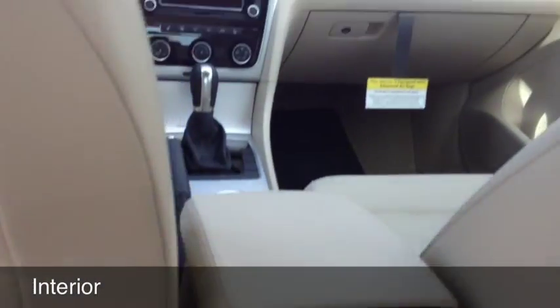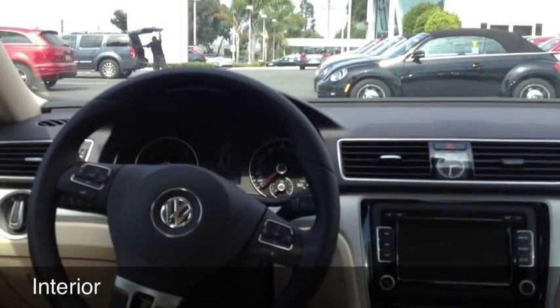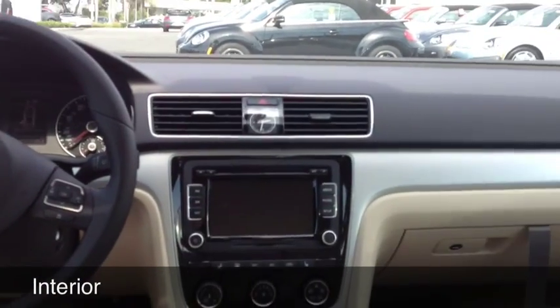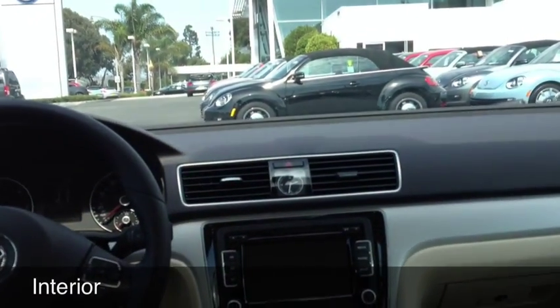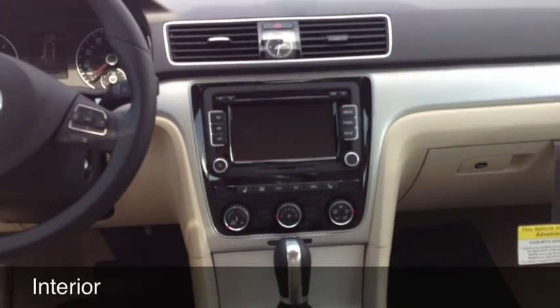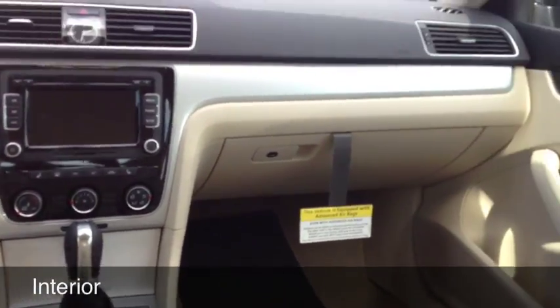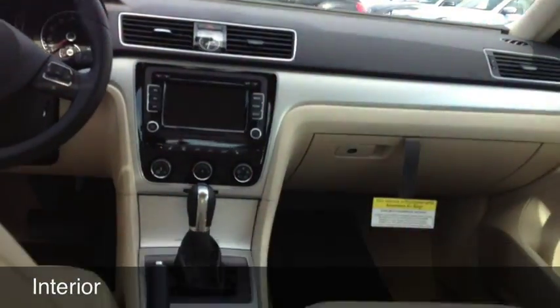You have rear air conditioning. You've got Bluetooth and audio controls on the steering wheel, as well as multifunction display controls. You have a touchscreen audio system, CD player, SD card reader, a wonderful DSG transmission, and just a really well appointed and really comfortable car.